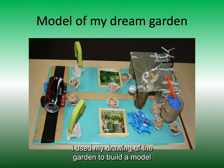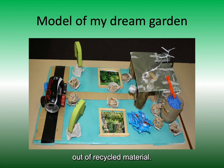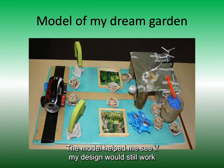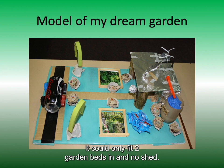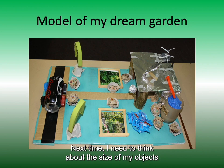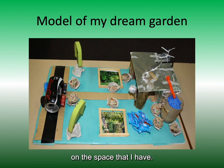I used my drawing of the garden to build a model out of recycled material. The model helped me see if my design would still work when it moved from a 2D drawing into a 3D model. It could only fit two garden beds in and no shed. Next time I need to think about the size of my objects relative to the space that I have.